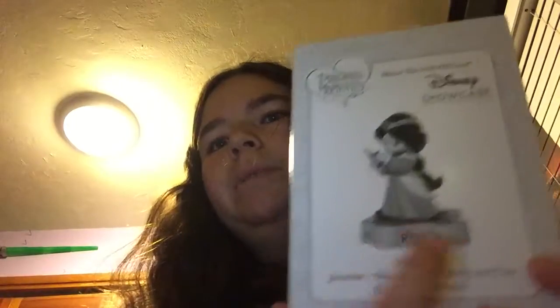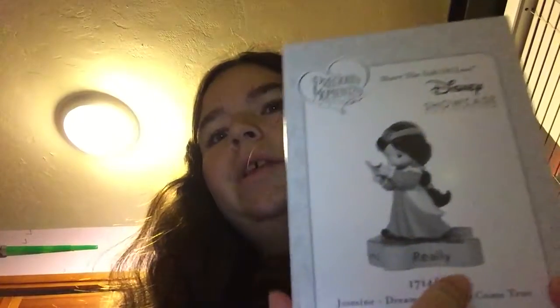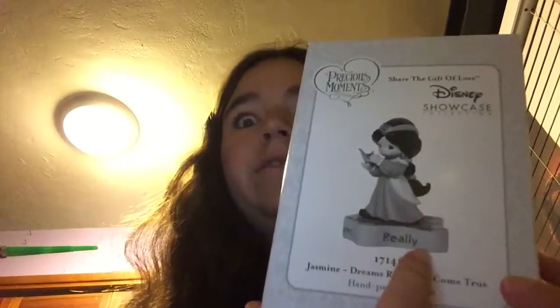I ordered the Snow White — she's kissing Dopey and it's the Precious Moments style, like this one, and it's a little Christmas ornament. They were sold out, but they ordered me one and they're going to have it come in.